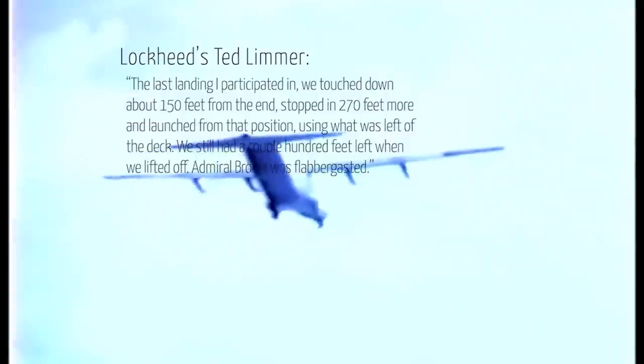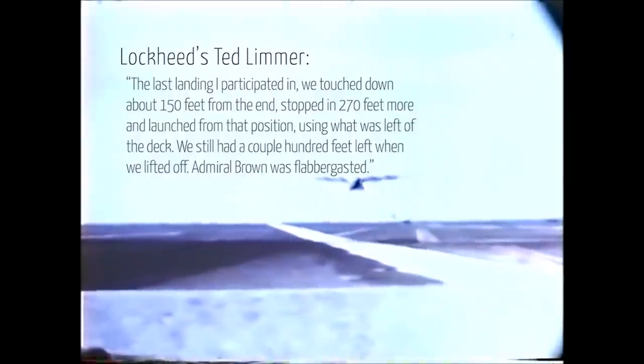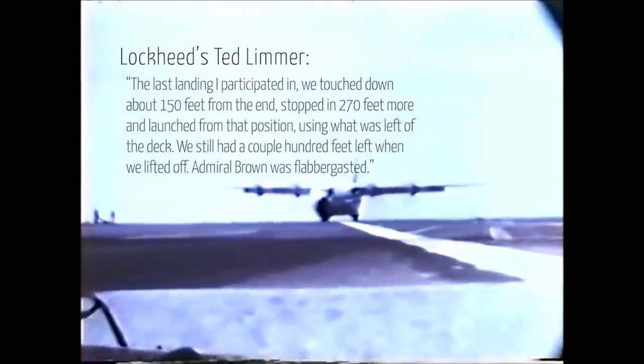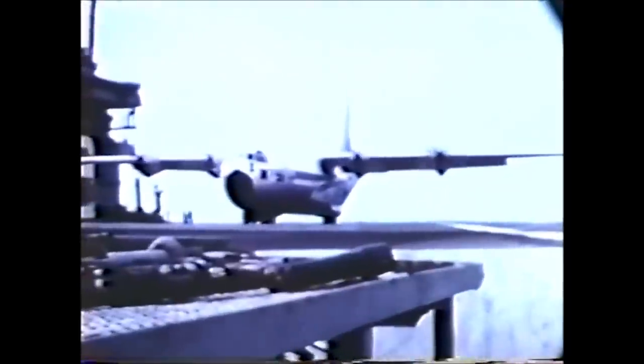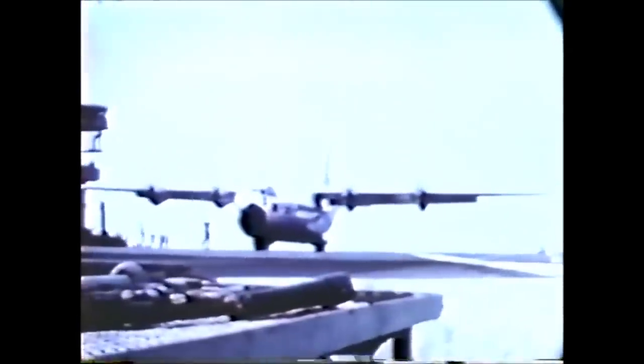Another member of the Lockheed team, Ted Limmer, said: 'The last landing I participated in, we touched down about 150 feet from the end, stopped in 270 feet more, and launched from that position, using what was left of the deck. We still had a couple hundred feet left when we lifted off. Admiral Brown was flabbergasted.' Throughout dozens of flight tests, the Navy gathered enough data to conclude that the C-130 really could fill the role of a heavy-lift carrier onboard delivery aircraft. According to their data, the U.S. could fly 25,000 pounds of cargo up to 2,500 miles to a carrier at sea aboard a barely modified C-130. They could then land, unload the goods, and depart again, all without the need for significant changes to the aircraft or the ship.